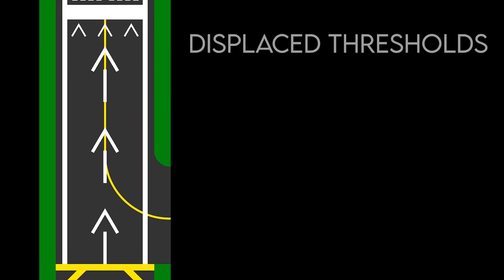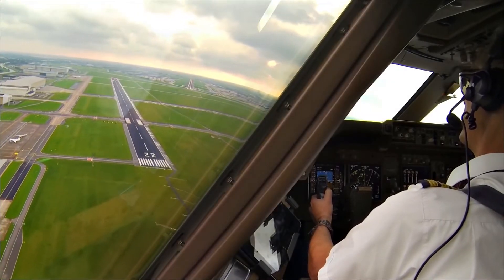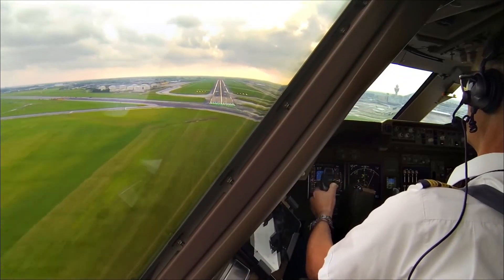Displaced thresholds may be used for taxiing and takeoff, but not for touchdown. A displaced threshold often exists because of obstacles or restrictions, making the beginning section of a runway unsuitable for landings. It is marked with white arrows that lead up to the beginning of the landing portion of the runway. Similar to blast pads, landings on displaced thresholds are not permitted other than for emergency use. The area that airplanes target to land after the visual threshold marking is called the runway aiming point. The aiming point marking serves as a visual aiming point for landing an aircraft. There are two rectangular markings consisting of a broad white stripe located at each side of the runway centerline, approximately 1,000 feet from the landing threshold. This is where aircraft usually touch down their wheels when landing.